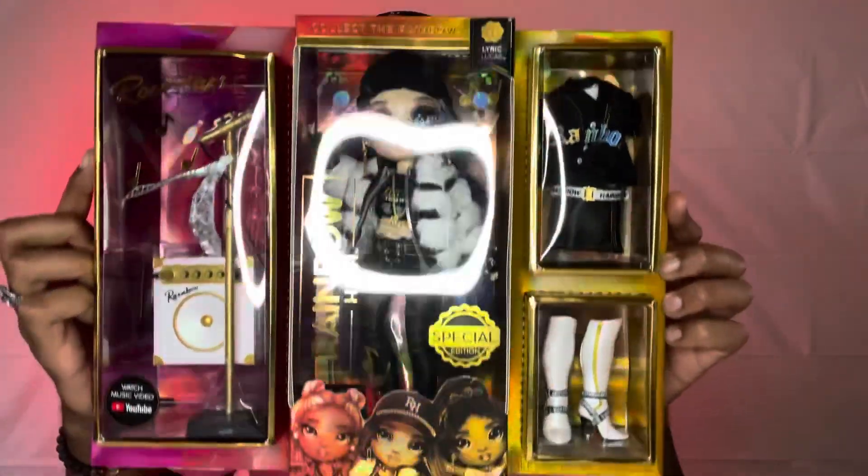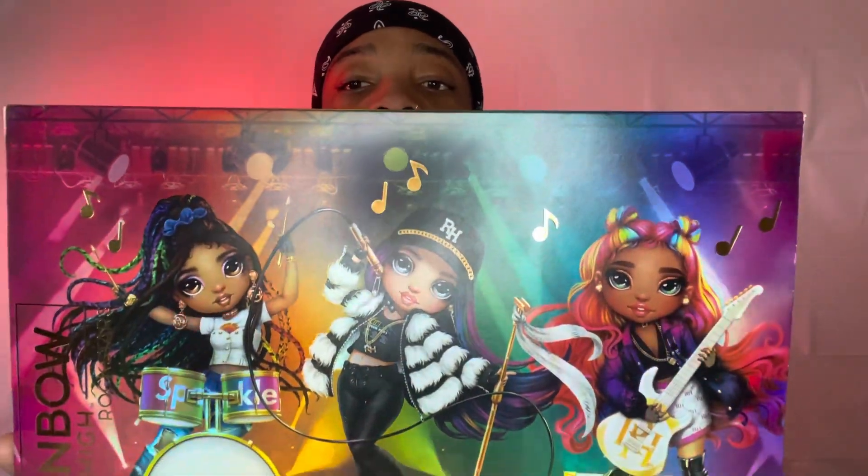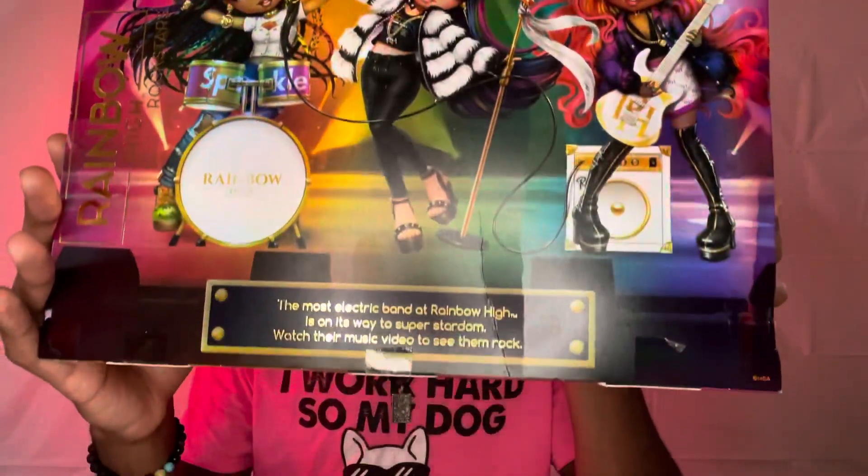I'm kind of excited to get into this one because she wasn't my favorite at first, but try not to judge dolls too hard before you take them out of the box — you never know, you might end up loving them. I'm going to open her while you guys are still here. I've never done this before, but I honestly don't feel like doing a bunch of editing. I kind of just want to do a one-two and post it.